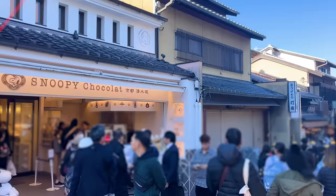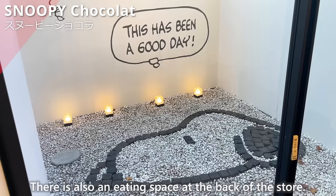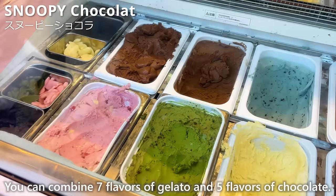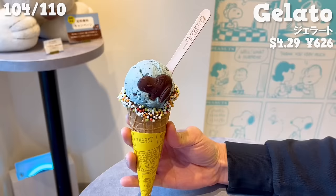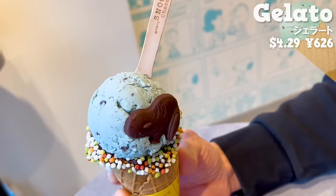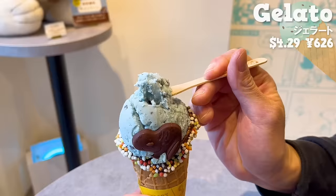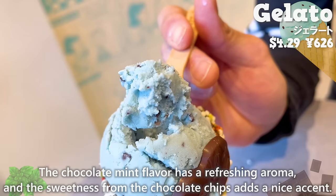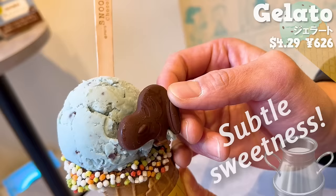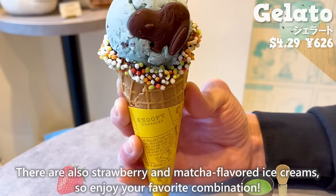Next up is Snoopy Chocolat — Snoopy merchandise and chocolate sweets with an eating space at the back of the store. We'll introduce the gelato. You can combine seven flavors of gelato and five flavors of chocolate. We chose milk chocolate and chocolate mint flavor ice cream. The waffle cone is coated with chocolate and decorated with colorful Arari rice crackers. The chocolate mint flavor has a refreshing aroma with sweetness from chocolate chips adding a nice accent. The chocolate has sweetness and a nice cocoa aroma. There are also strawberry and matcha flavored ice creams, so enjoy your favorite combination.